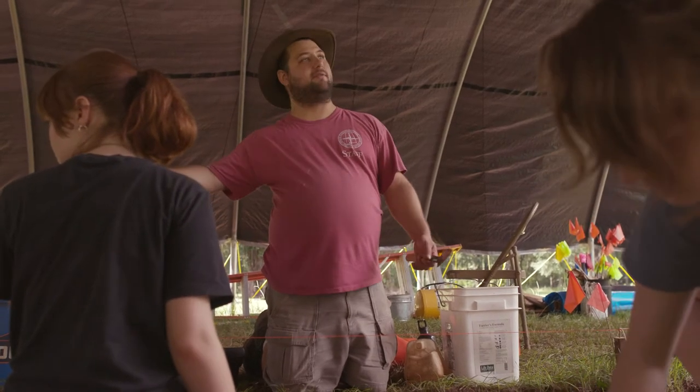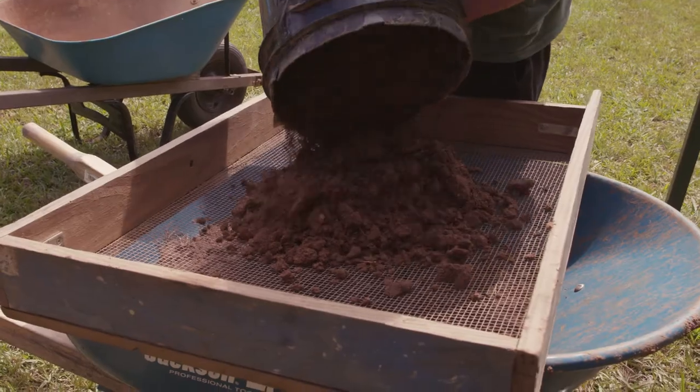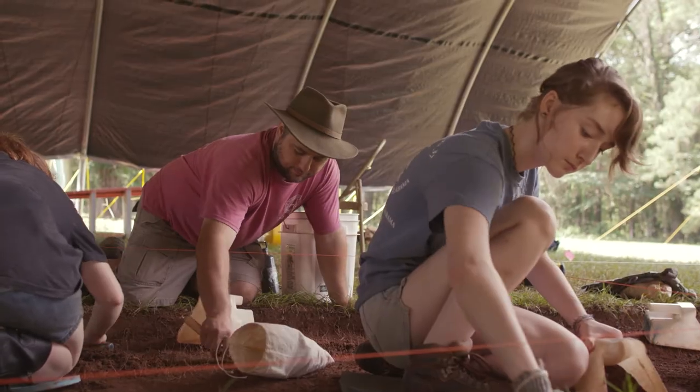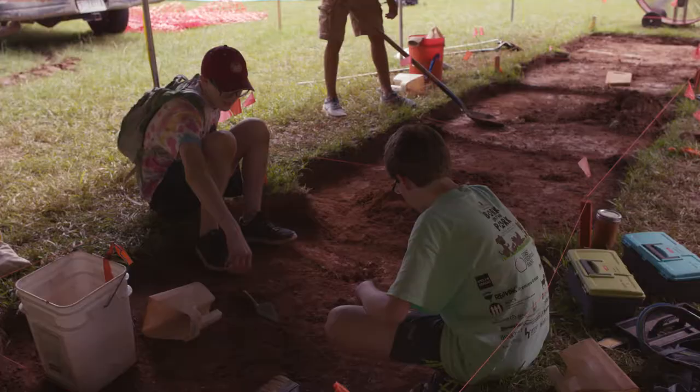They get their hands dirty by actually doing field science. In this case we're doing archaeology; we've done paleontology. It gets to take the kids out of the classroom and actually do hands-on field science with scientists in the field, and that's something that you just do not see.